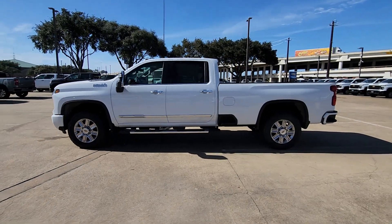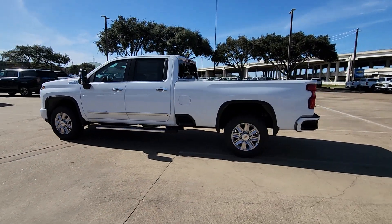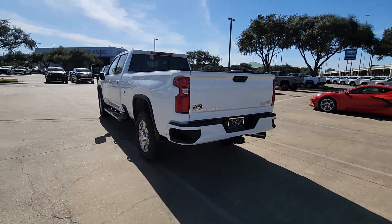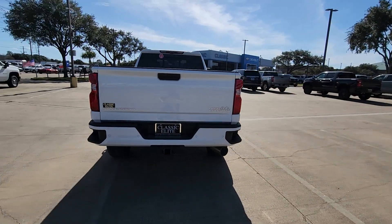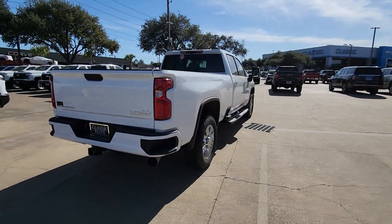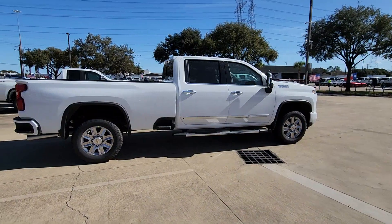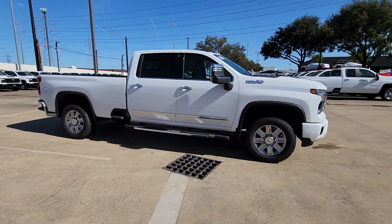Introducing the 2024 Chevrolet Silverado HD. The all-new Silverado builds on its heritage with an improved bed design, increased cargo capacity, customizable technology, refined comfort and safety features, and even bolder strength. The following are some of this vehicle's highlighted options.